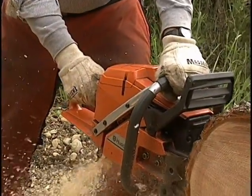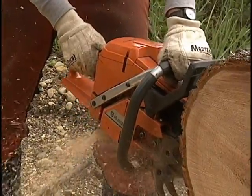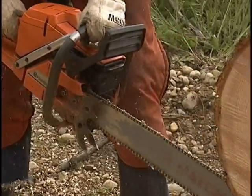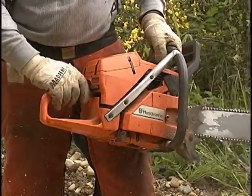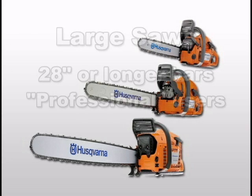Let's turn our attention to the chainsaw itself. The more you know about your saw, the better. Knowing how it operates will give you a better understanding of how to use it safely. First, consider the type and size you need.